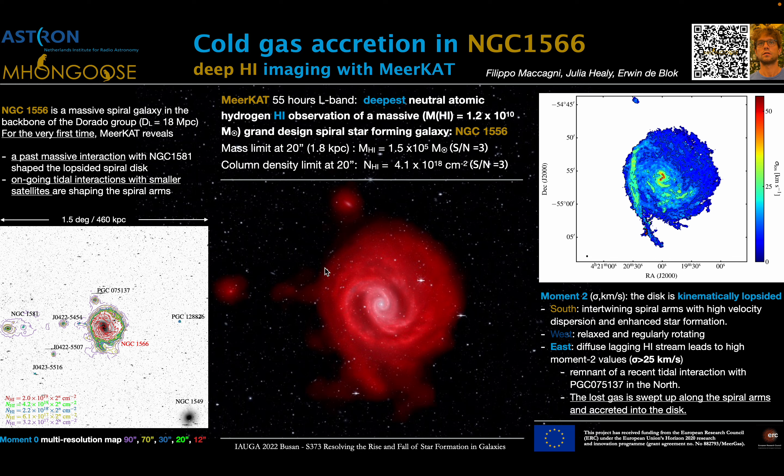NGC 1566 has been observed by MeerKAT for 55 hours as part of the Mhongoose survey, which will provide the deepest neutral hydrogen observations of nearby galaxies. At 20 arcseconds of resolution, we are able to detect 10 to the 5 solar masses and reach column densities of about 10 to the 18.